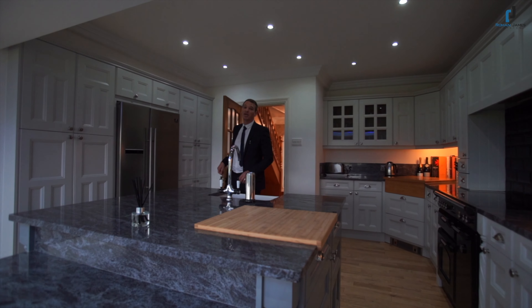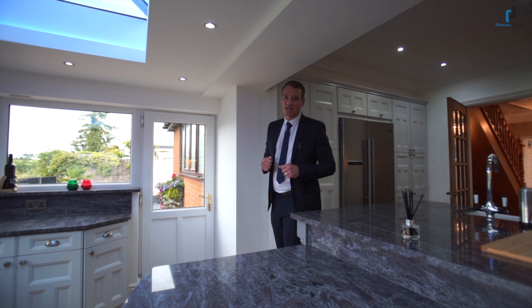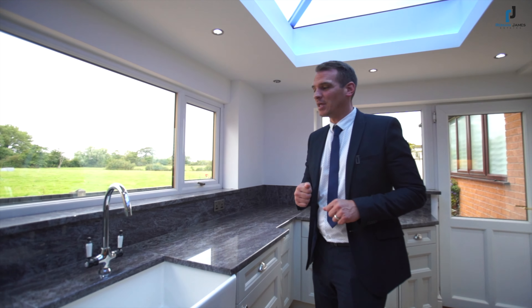James from Roman James Estates here, and today we're filming at Cairnsmoor on Rawcliff Road — a magical four-bedroom attached house situated just a few minutes away from the cart fit in.